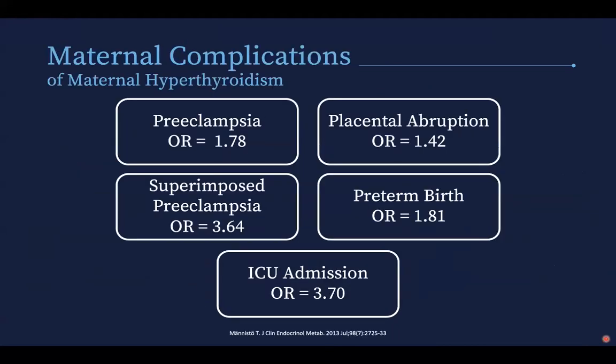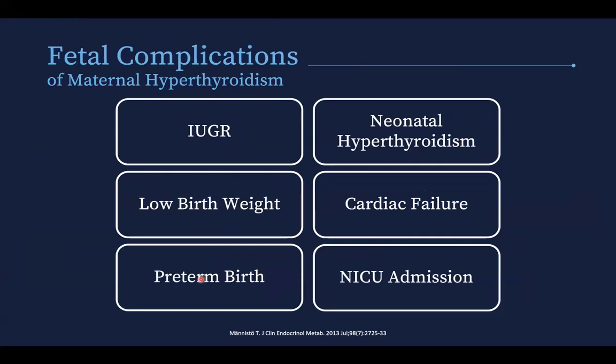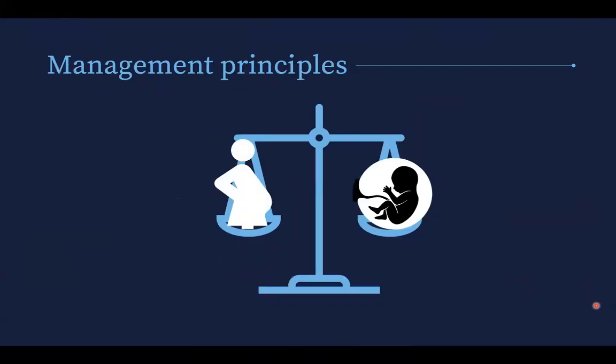We know that these drugs cause congenital anomalies, but at what rate is debatable. This is important because maternal hyperthyroidism carries significant risks — including preeclampsia, placental abruption, superimposed preeclampsia, hypertension, preterm birth, and ICU admission, with an odds ratio of 3.7 for ICU admission. Fetal complications include IUGR with an odds ratio of 9.2, neonatal hypothyroidism, low birth weight, cardiac failure in the neonate, preterm birth, and a high rate of NICU admission. So it's a balancing act — weighing benefits to mom and baby against the risks of congenital anomalies.